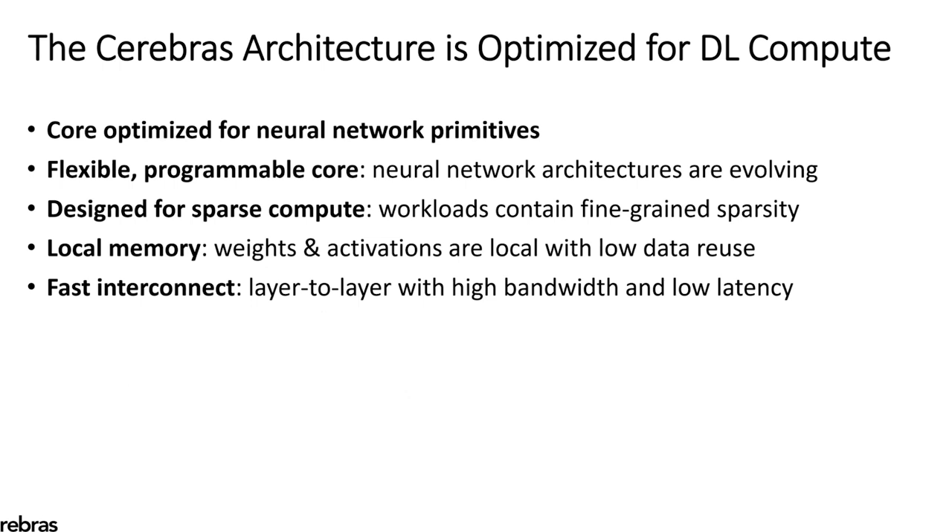The right architecture optimized for deep learning needs these key properties. First, the core should be optimized for neural network primitives. Second, the core should be flexible and programmable because neural networks are still evolving. Third, it should be designed for sparse compute because neural networks contain a lot of fine-grained sparsity. Next, it should use local memory because neural network weights and activations are all local and have low data reuse. And lastly, it needs a very fast interconnect because neural network communication between layers requires high bandwidth and low latency.